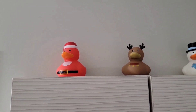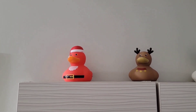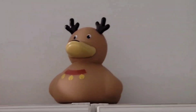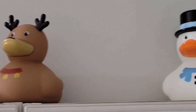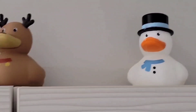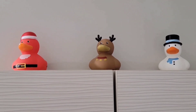Up on top of my medicine cabinet we've got my Dollarama Christmas duckies. This year I got the reindeer ducky and the snowman ducky to go with them, so now I've got the full set of Christmas duckies from Dollarama.